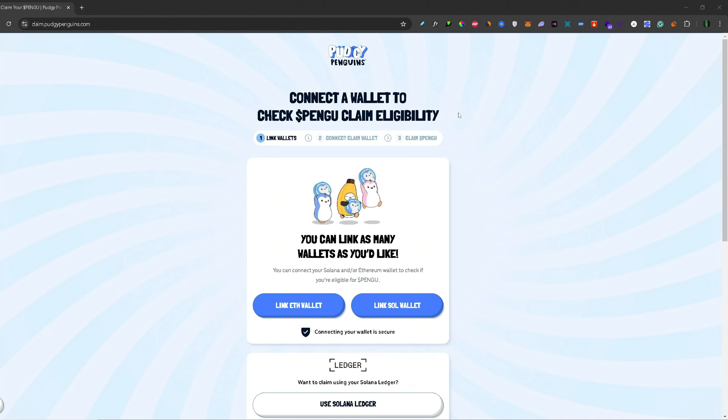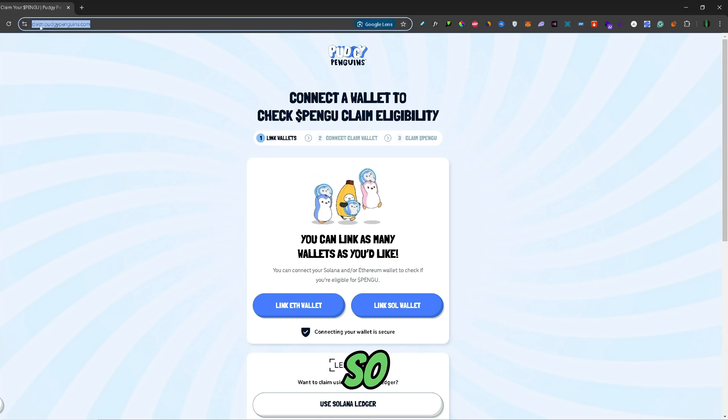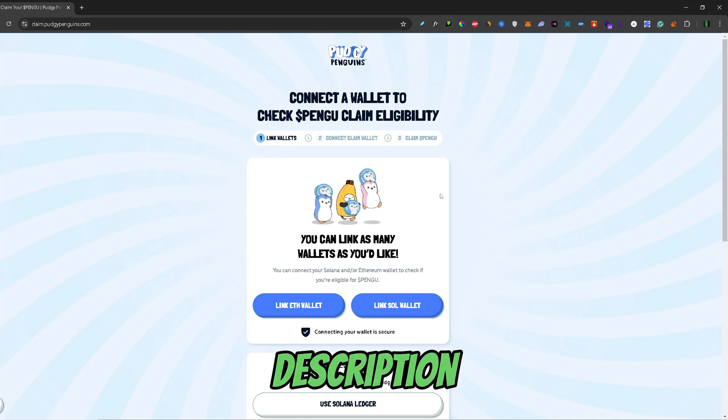First, you would need to go to the airdrop website. This is the exact domain of that website: claim.pudgepenguins.com. I will also leave this link in the description below.